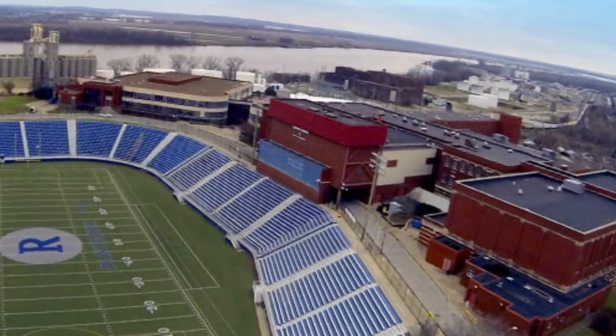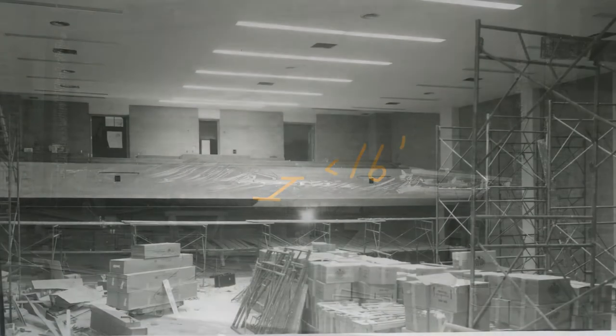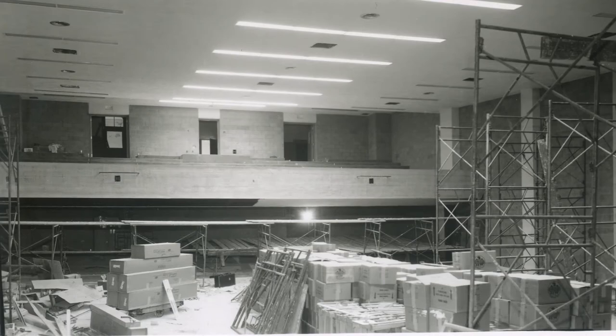Among those many renovations is the addition of the widely known tunnel. Before the remodel, the auditorium also served as a gymnasium with a very shallow stage of less than 16 feet in depth. The need to deepen the stage and make the auditorium its own facility necessitated the remodel that led to the tunnel.